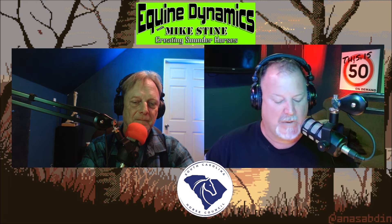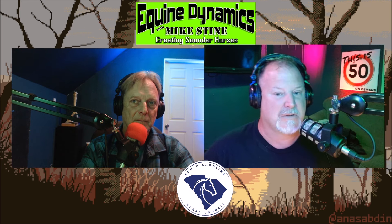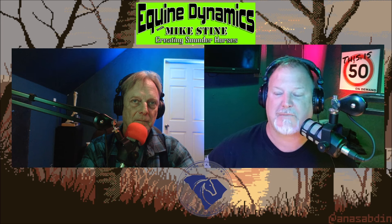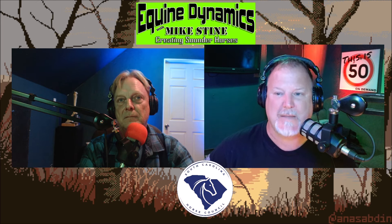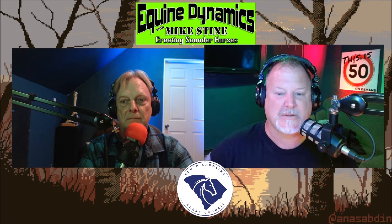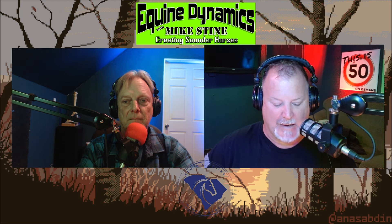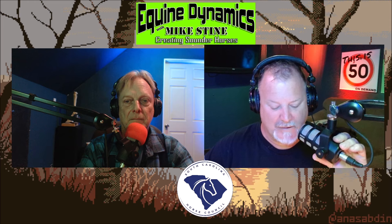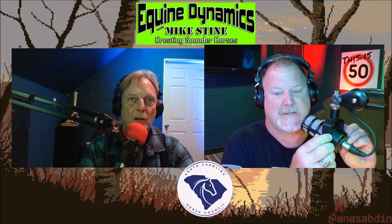This segment we call Talking Terminology. The reason we call it that is for any new listeners — if you're in the barn, in the vet's office, anywhere around people talking horse talk and they mention a word or phrase you're not familiar with, we define the technical terms. This week we're going to talk about venograms. Mike, tell us what venograms are and why we're discussing it this week.